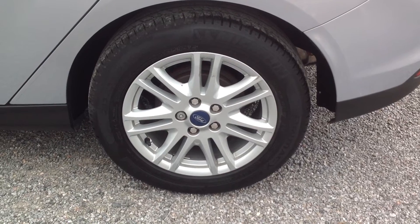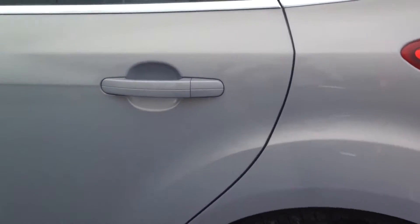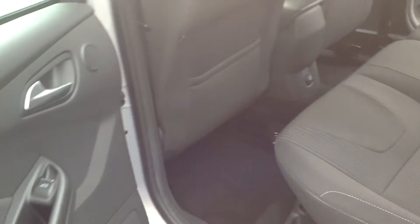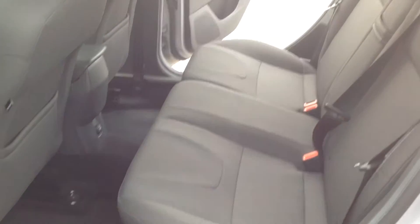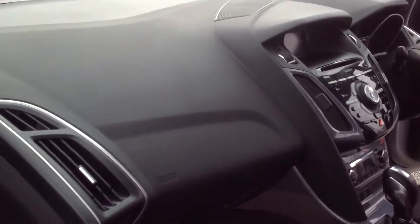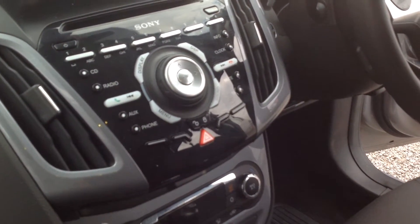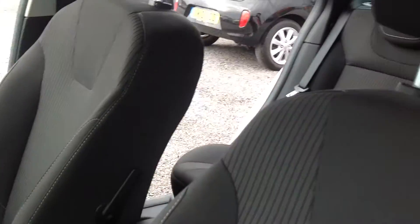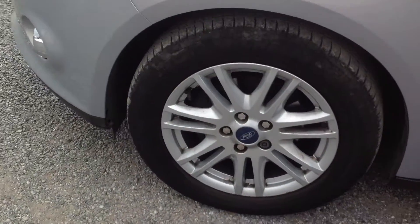There is the rear alloy wheel — a very nice colour. The vehicle also features a Sony dashboard stereo system. There's your final front alloy wheel.